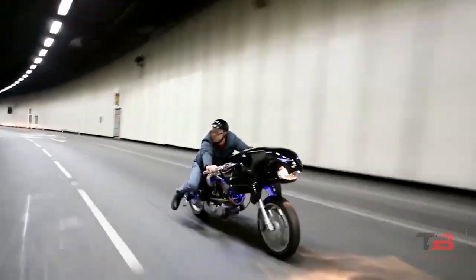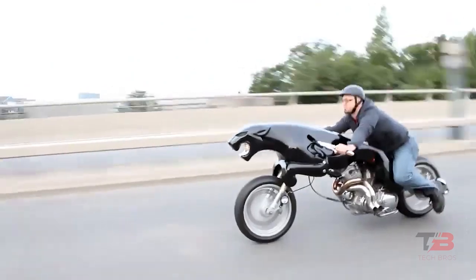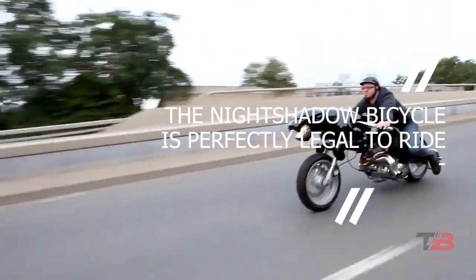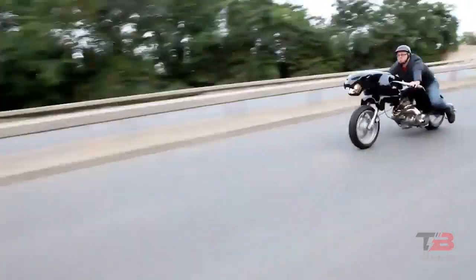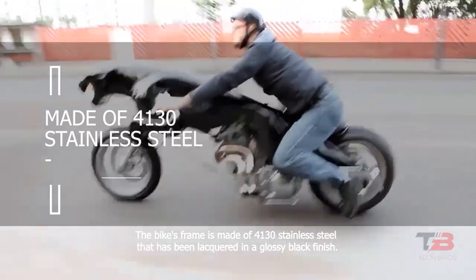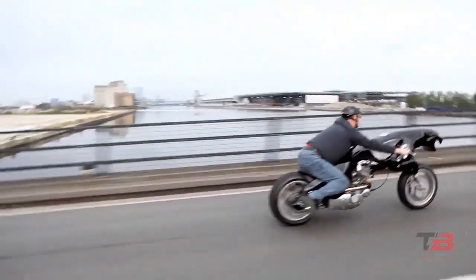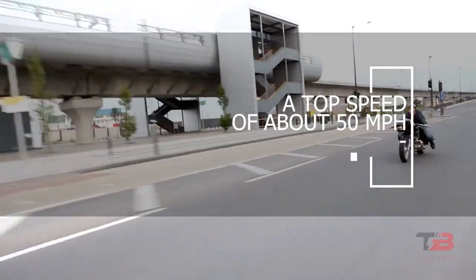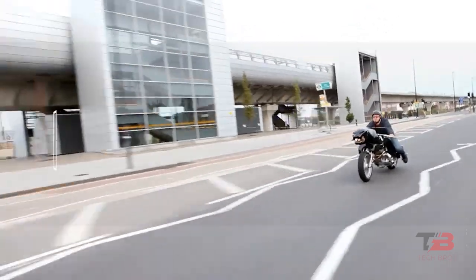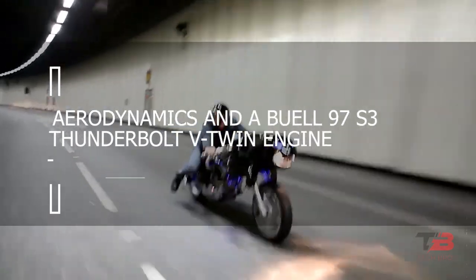Since then, it has been built, documented in photographs and film, and demonstrated to the public. The Night Shadow Bicycle is perfectly legal to ride on public streets, a fact that is sure to stop drivers in their tracks whenever it appears. The bike's frame is made of 4,130 stainless steel that has been lacquered in a glossy black finish. The enormous cat travels at a top speed of about 50 miles per hour owing to interesting aerodynamics and a Buil 97 S3 Thunderbolt V-twin engine.